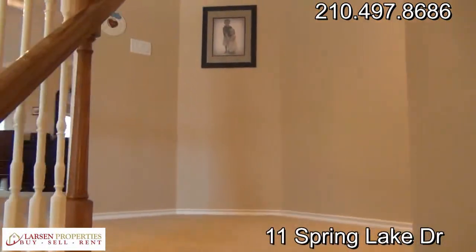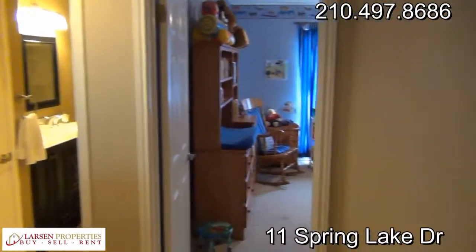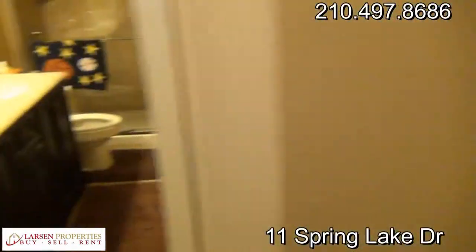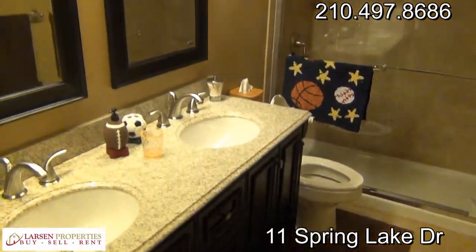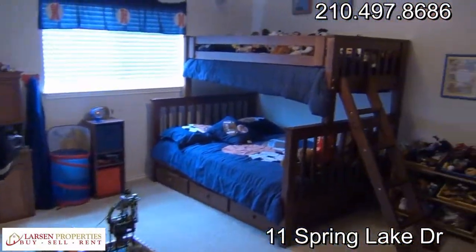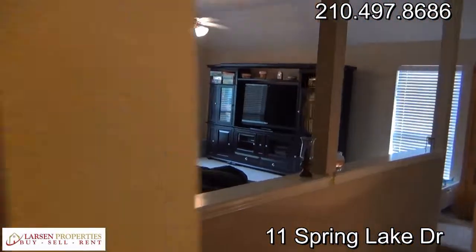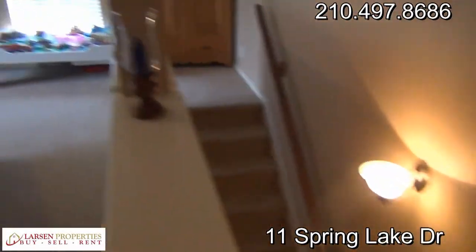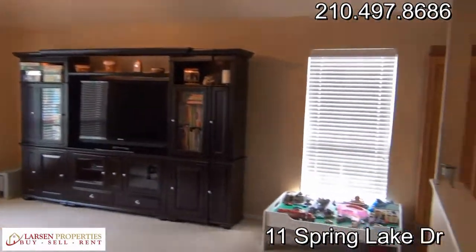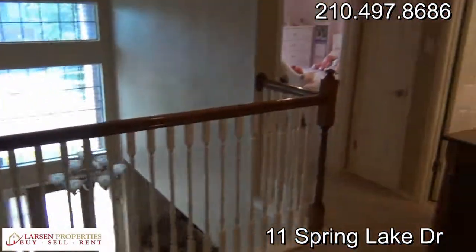As we head up the stairs, it splits in a couple different directions. Over towards the right we have a couple bedrooms — there's bedroom one or two. Here's the second full bath, very impressive. Here's the third bedroom — a kid's room, love it. There's a game room over here, and you can see the second stairway that goes down to the first level. Big game room with raised ceilings.